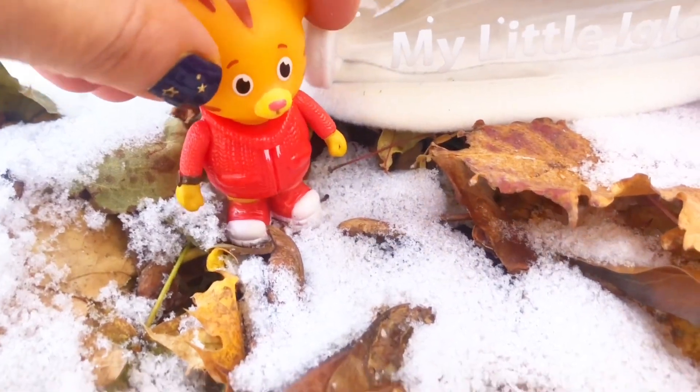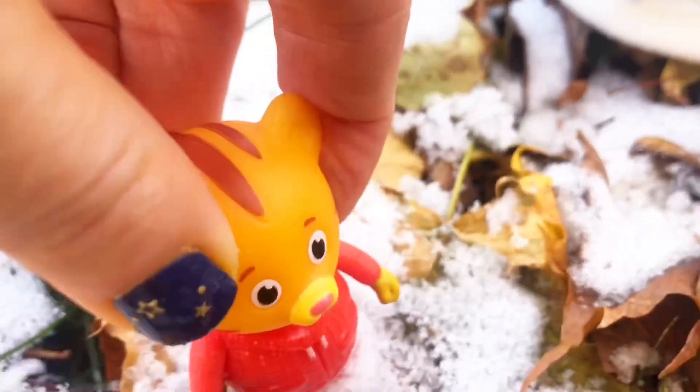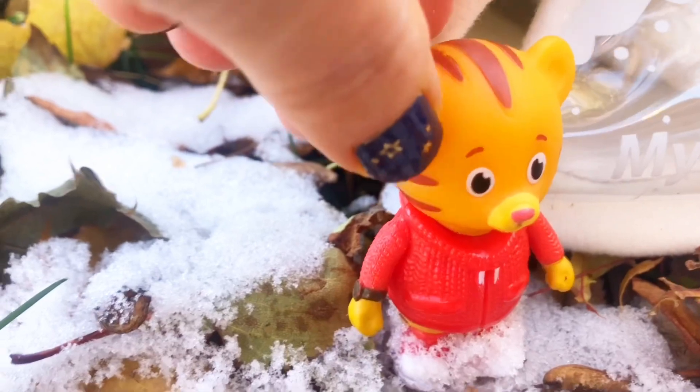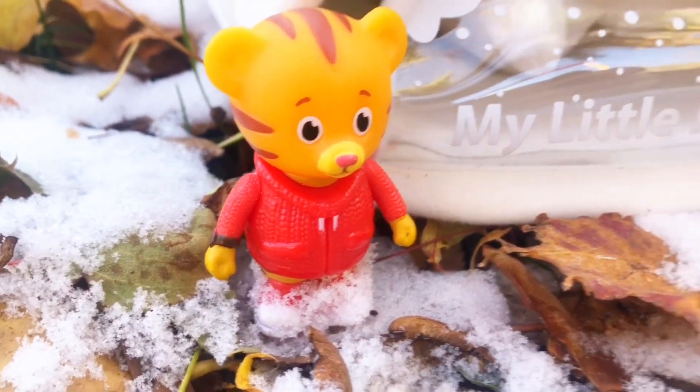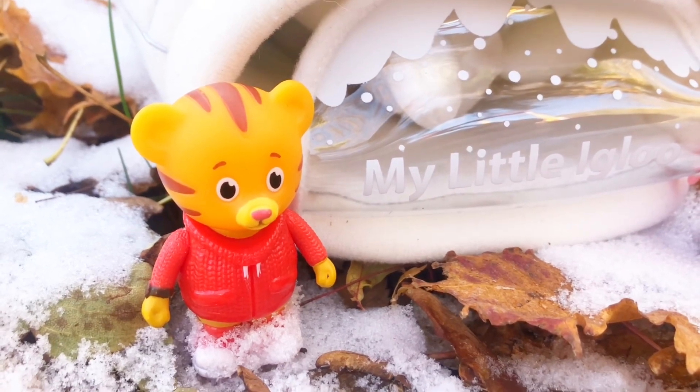There is some snow on the ground. Let's see your footprints, Daniel Tiger — boing boing! It's crunchy, can you hear that? The leaves are crunchy, they're very cold. Now Daniel Tiger is wearing a jacket, but hmm, is he missing something for cold weather?